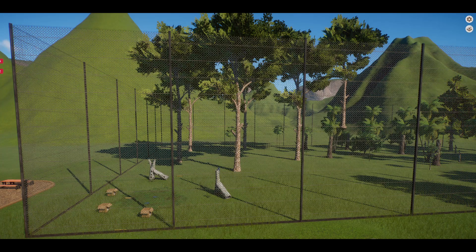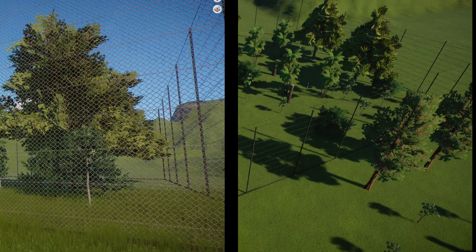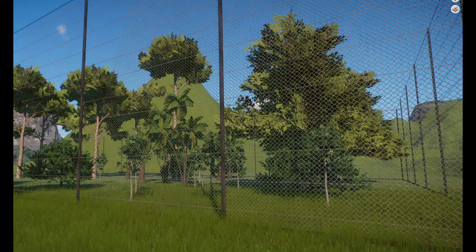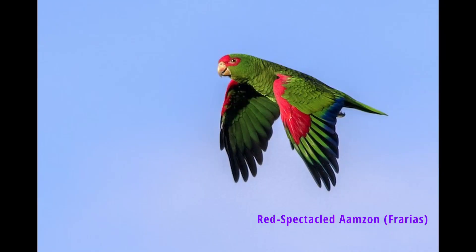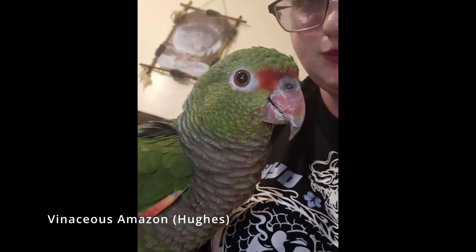This enclosure is designed for a flock of vinaceous amazons, a flock of red speckled amazons, and a flock of pionus parrots. It has been found that these species live together, share breeding grounds, and can cohabit in an enclosure very well.